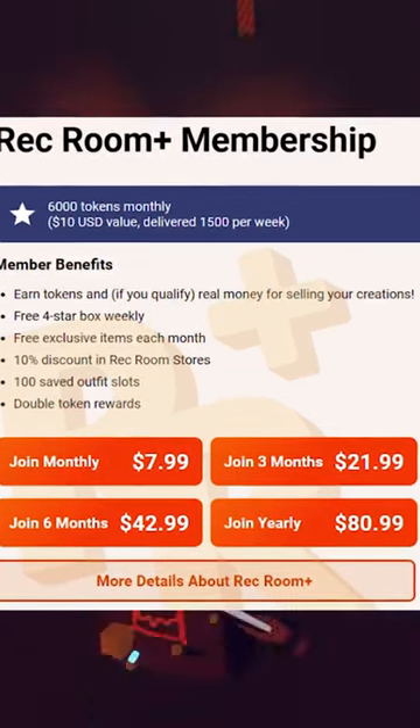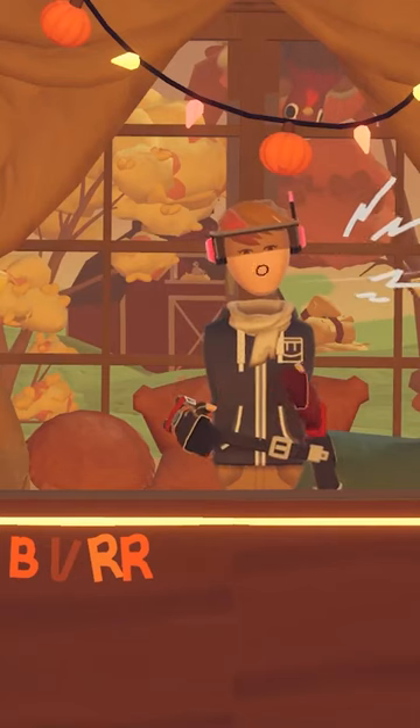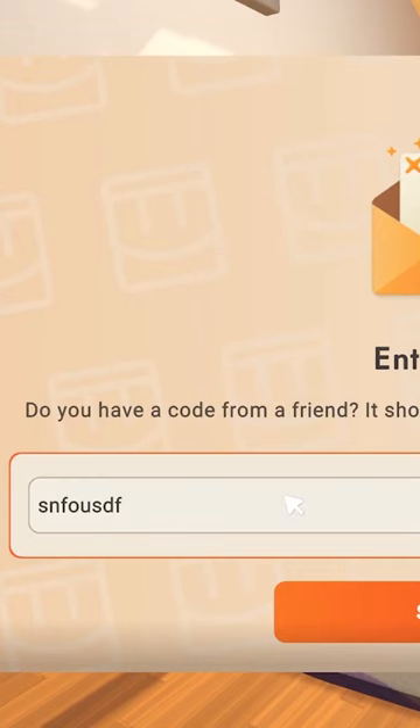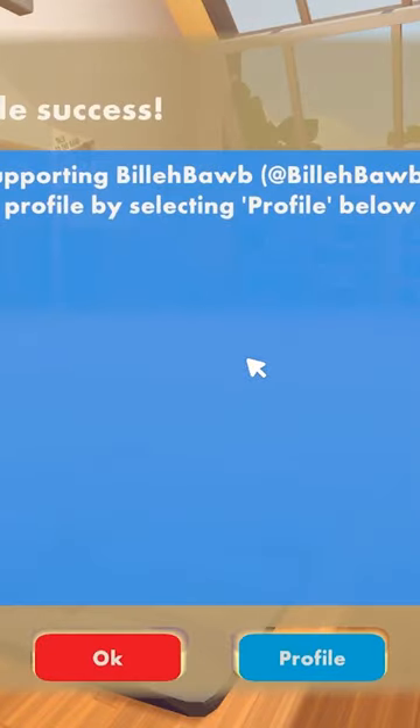If you buy the yearly plan, then you save around $15 a year, so if you're someone who already buys Rec Room Plus every single month, then it's probably worth getting this. And hey, if you are about to go buy Rec Room Plus, then before you do, in-game, use code BVRR. It's free for you, and it helps me out a ton, because I get a 10% kickback of any purchase you make of tokens or Rec Room Plus. So yeah, thanks for the support.